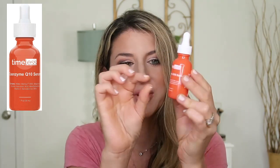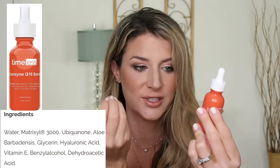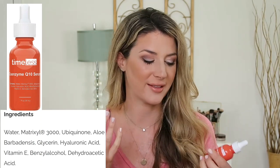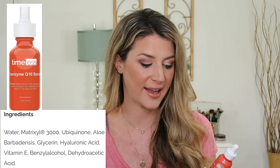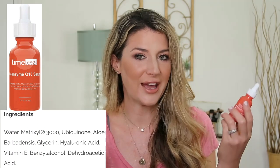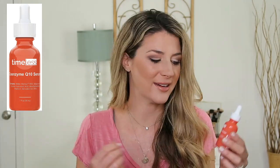You can see on the back of the bottle - this tiny little paragraph is the ingredients list. We have water, then the Matrixyl 3000 - that's a peptide blend, and we know peptides help to plump out the skin. The Q10 is third on the ingredient list. There's also glycerin, hyaluronic acid, vitamin C, then a preservative. Just simple stuff in here, and I think that Q10 is really making a difference.